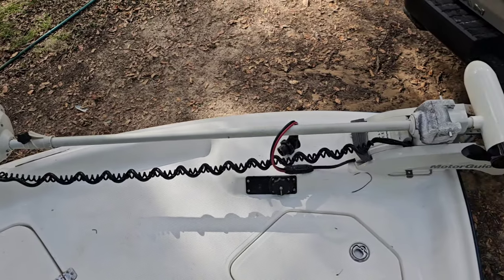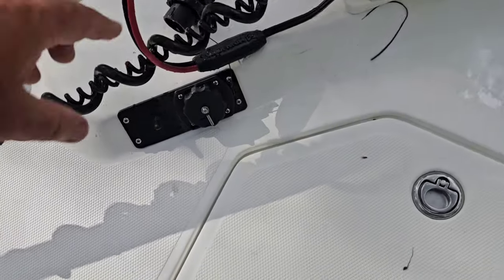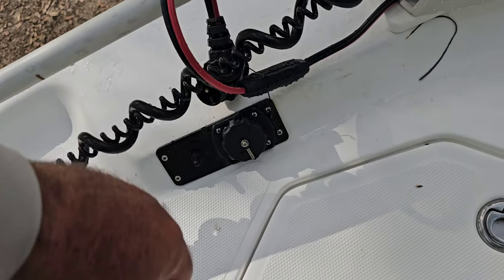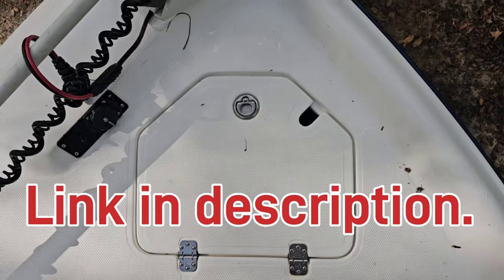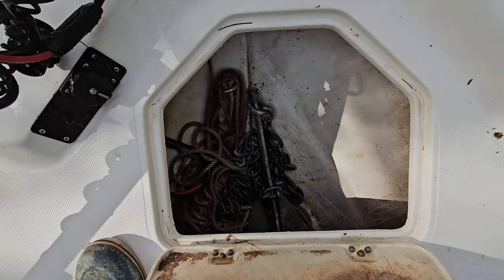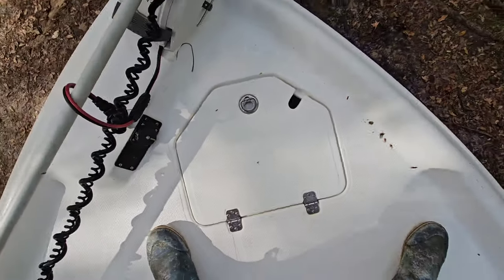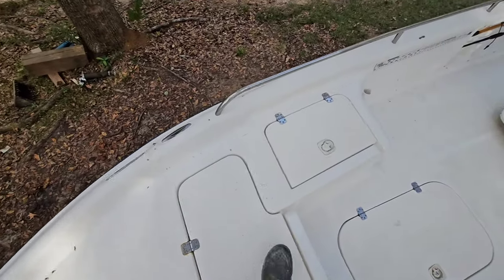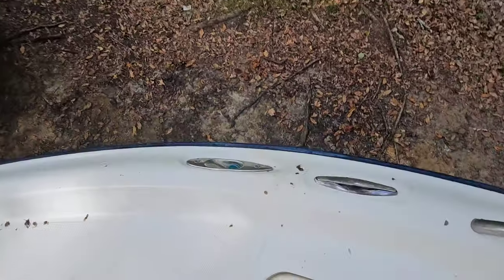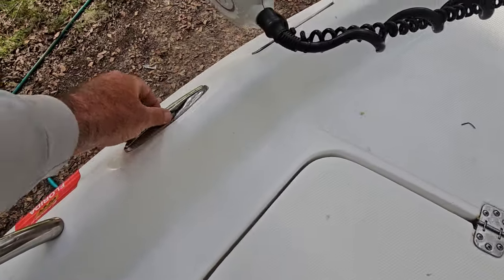All right, on the boat. So there's obviously my GPS trolling motor — that thing is amazing, I just rebuilt it. Here is the Minn Kota plug; I did a video on that. This is the anchor locker here, and I use a very large anchor when I need it, with a lot of chain and a lot of rope. My navigation lights are built into this boat.